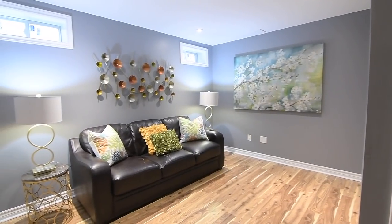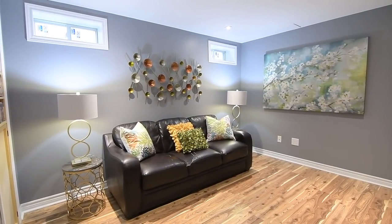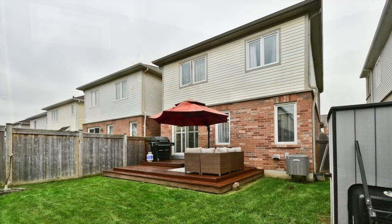This home is steps to the Stonecrest Parkette and walking distance to numerous prime amenities, while Durham College and UOIT campuses, the Cedar Valley and Harmony Valley conservation areas, golf courses, as well as access to highways 401 and the 407, are all short drives away.